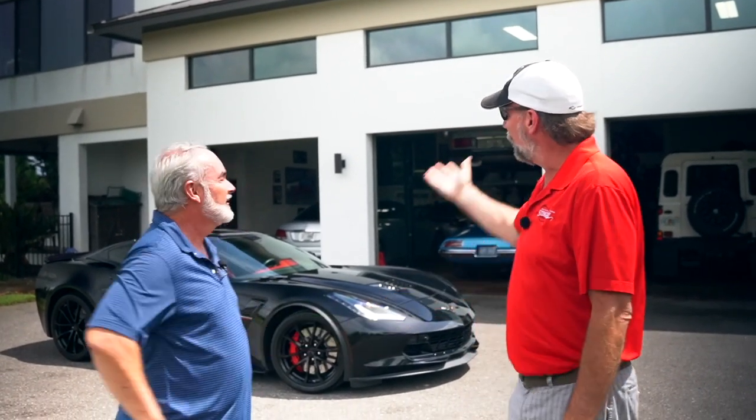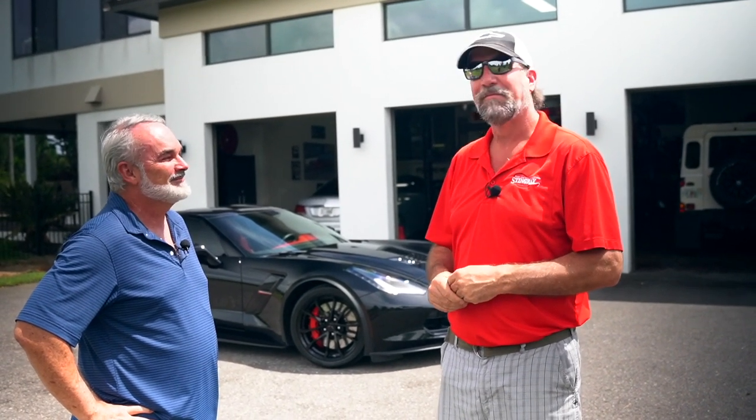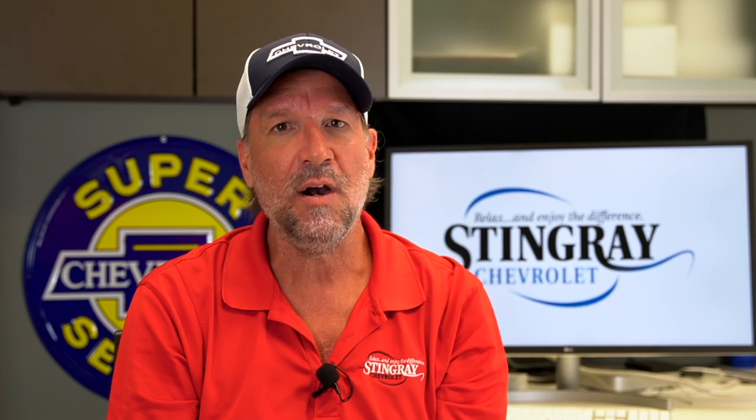Thank you so much for allowing us to come to your beautiful home and showing us the Porsche, the Mercedes, both Firebirds, the race car, the Land Rover Defender, and the motorcycles. Norm's done a hell of a job making a hell of a collection with some really neat stuff. Make sure you subscribe to our YouTube channel, throw some comments down below, and tune in every Thursday for another episode of Behind the Garage Door.